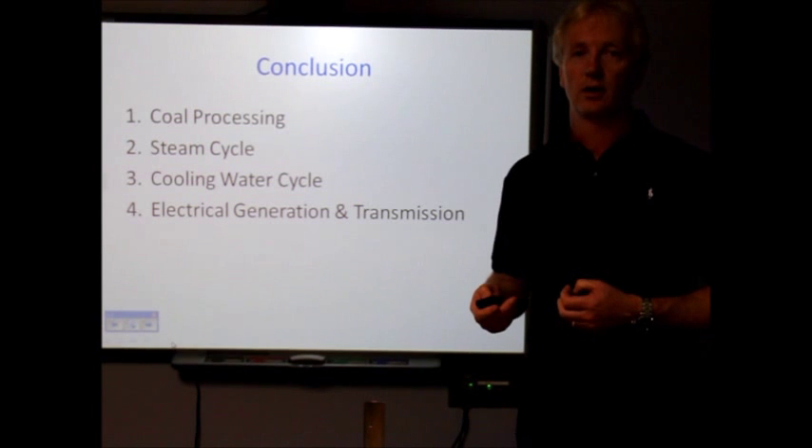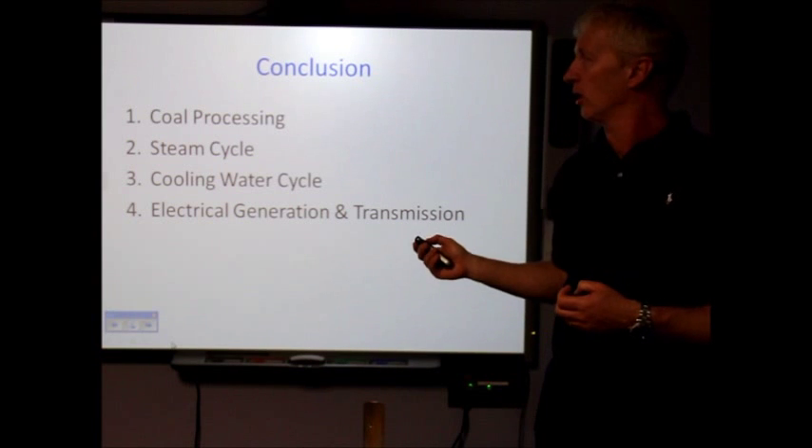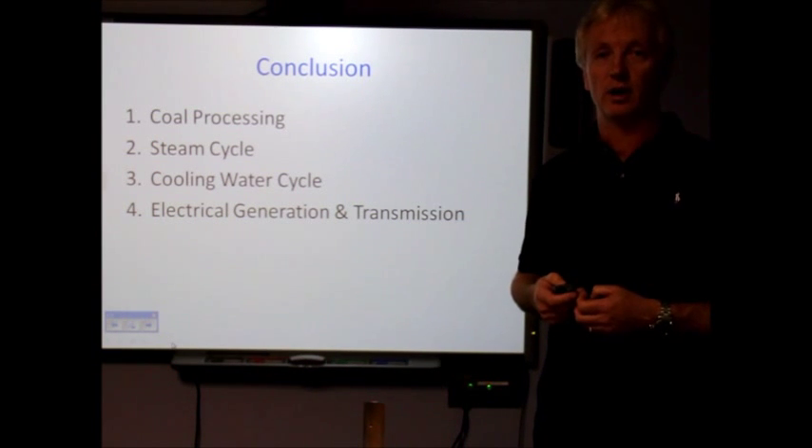I hope you've learned a lot today, or some things anyway, about how electricity is produced in a modern coal-fired power station. Many thanks for your time.